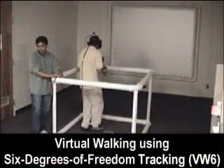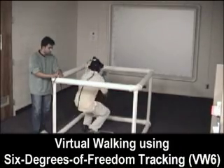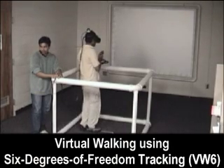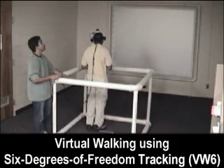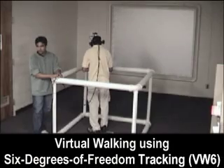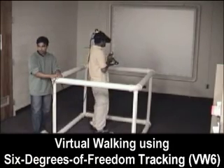Virtual walking using six degrees of freedom tracking: the participant's head position and orientation are tracked, but the physical track space is smaller than the virtual room. The participant uses a wireless joystick to navigate about the room. The participant stands within a four-by-four-foot square railed enclosure that both gives them something to hold onto for balance and keeps them within the range of the tracking device.